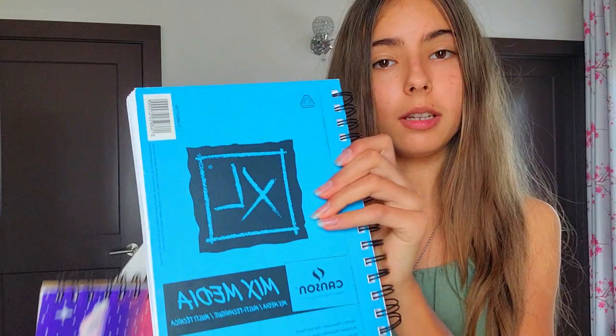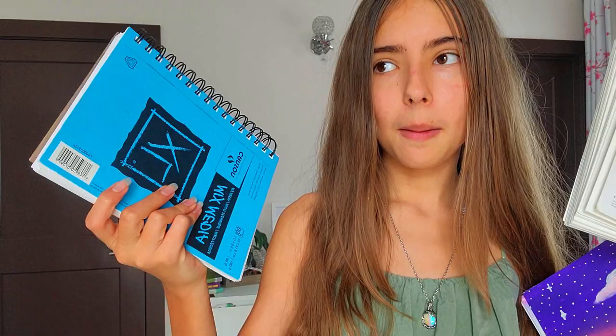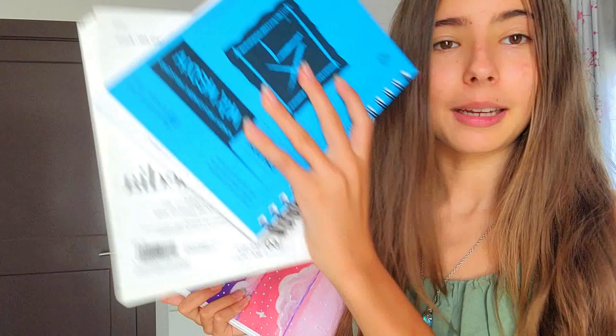These are my three sketchbooks that I managed to fill up when I was 13. This one is the newest one — at the end pages there are even a few drawings I did when I was 14. This one is the middle one, and this one is the oldest one from 2020. On the oldest one I actually drew the cover — it used to be just a boring blue one, but I customized it and it looks a ton better now.